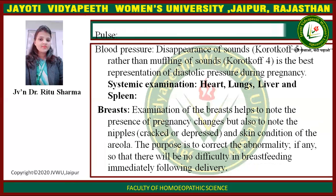Pulse and blood pressure: for diastolic pressure, disappearance of sound using Korotkoff phase 5, rather than muffling of sound using Korotkoff phase 4, is the best representation of diastolic pressure during pregnancy. Systemic examination of heart, lungs, liver, and spine is also performed.